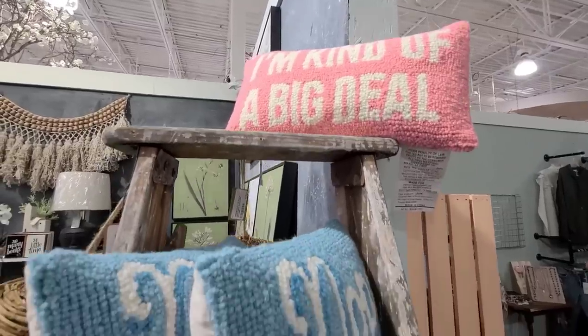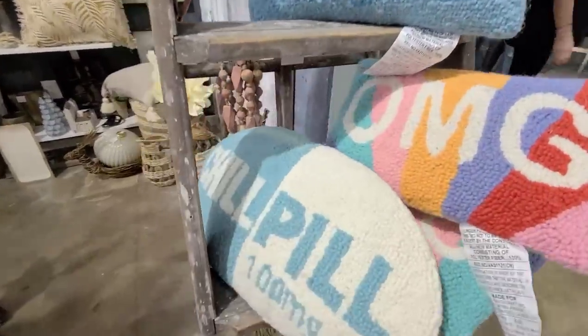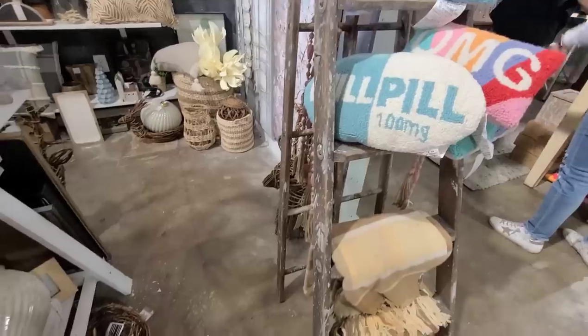I thought these pillows were adorable — kind of a modern spin on a vintage style pillow, and I really liked how they had them displayed on this old ladder.